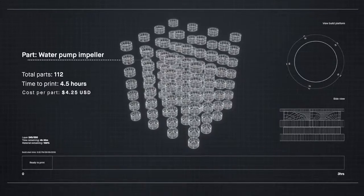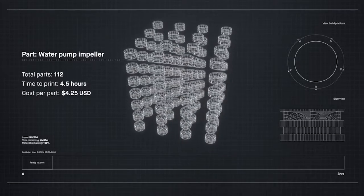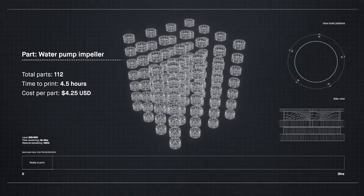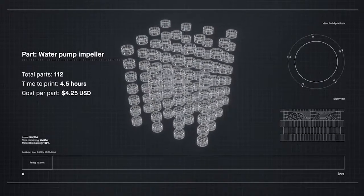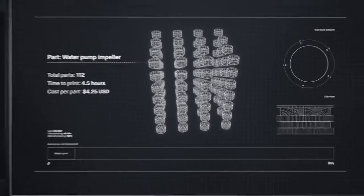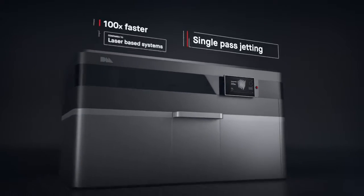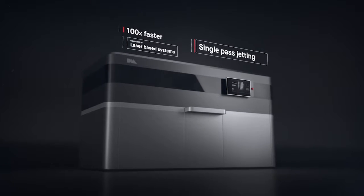Metal 3D printing could change much of the world around us if it was fast enough and cheap enough for mass production. Introducing the Production System, powered by single-pass jetting. At up to 100 times faster than laser-based systems, it's the first metal 3D printing solution for mass production.